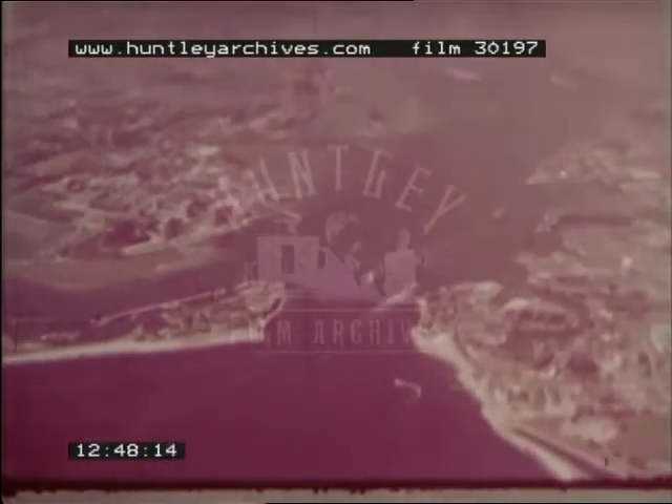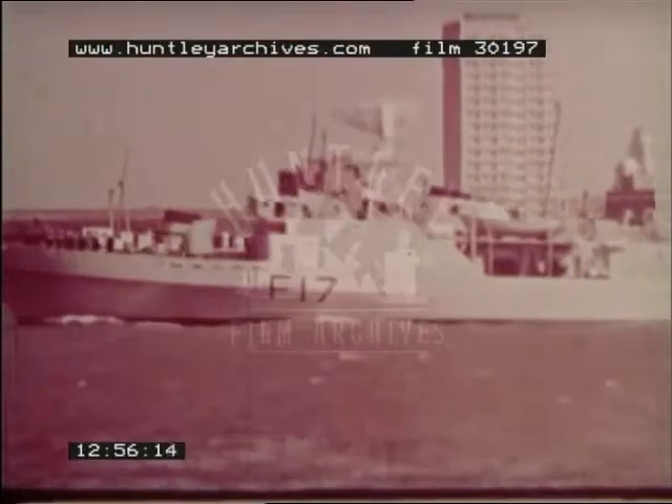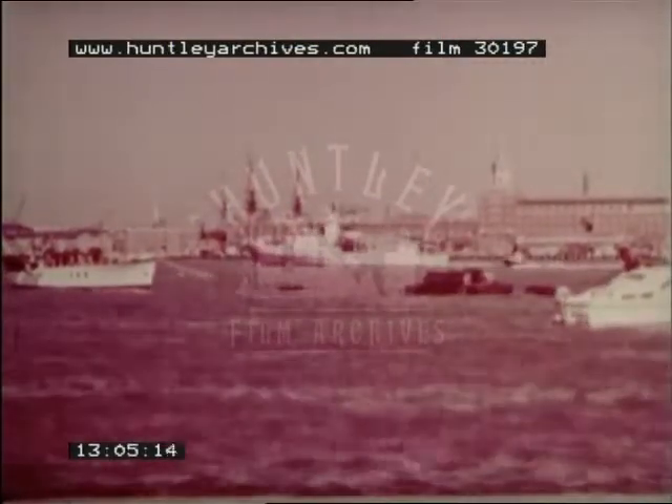Portsmouth is the largest naval harbour on the south coast. Beyond its narrow entrance lies a large stretch of sheltered deep water, giving anchorage for many vessels. There are facilities for shipbuilding, repairs and the servicing of the fleet.